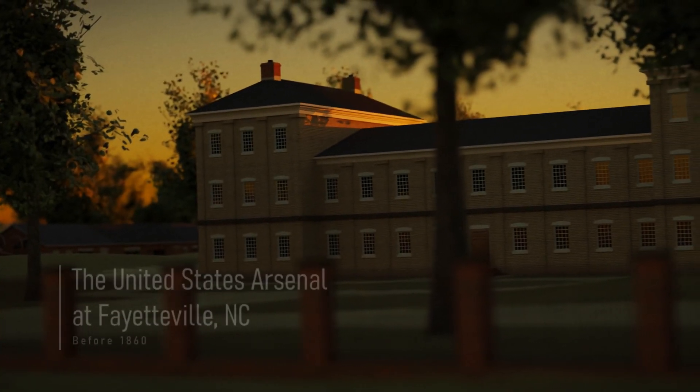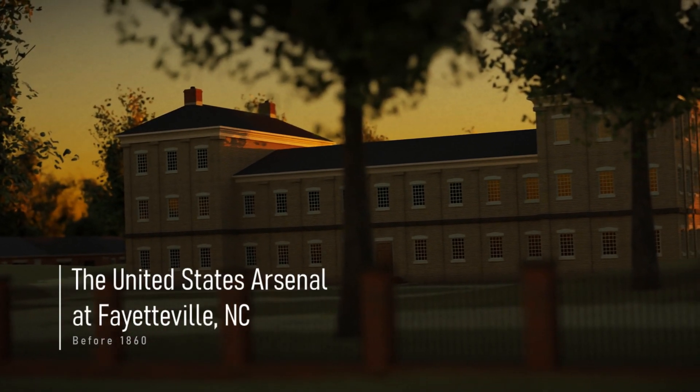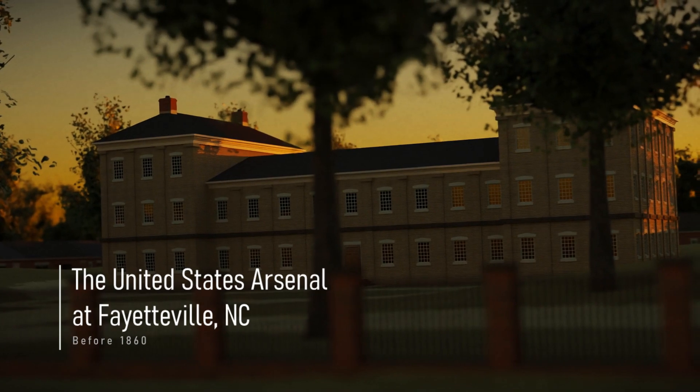In this video, we will explore the construction timeline of the U.S. arsenal that was built in Fayetteville, North Carolina, before the Civil War.